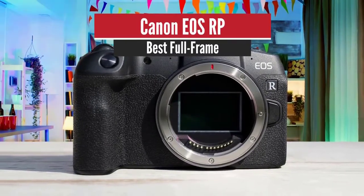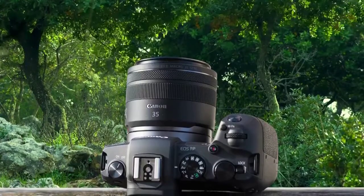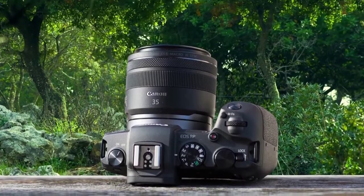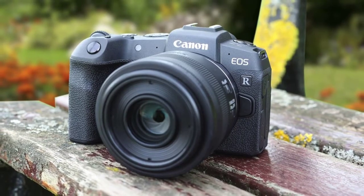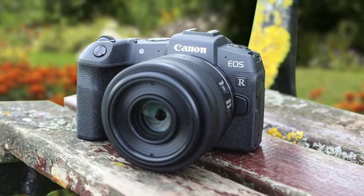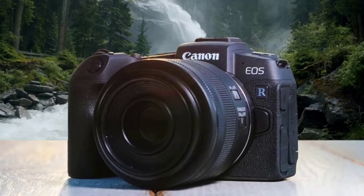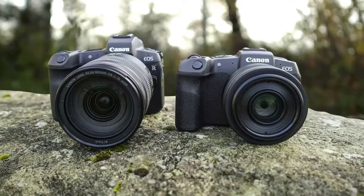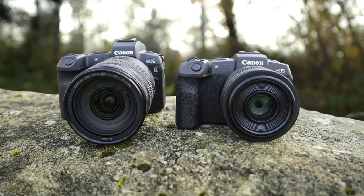Number 1: Canon EOS RP — Best Full Frame. Some might think the Canon EOS R is a better mirrorless model than the EOS RP, however the differences are minor and in real-time performance it's near to nothing. For the price, the Canon EOS RP is the best mirrorless camera in the company's lineup, and it's very attractive to a wide variety of users thanks to its versatile operation. The Canon EOS RP is packed with a dual-pixel CMOS AF system that makes good use of phase-detect autofocus from the main sensor combined with the standard contrast-detect autofocus system.